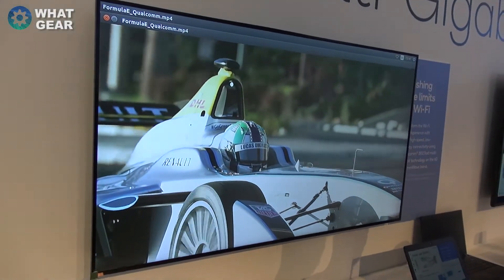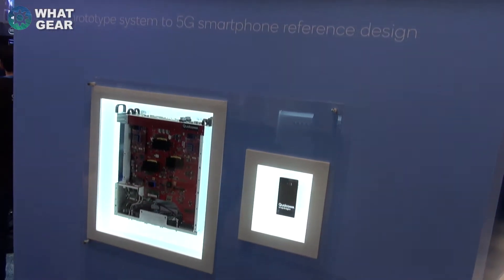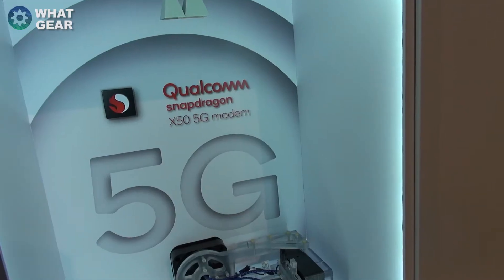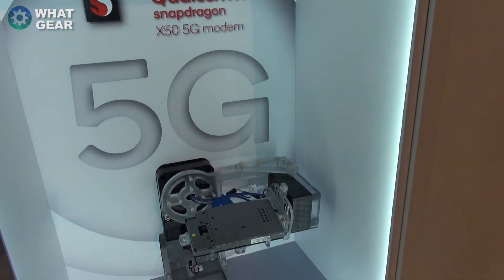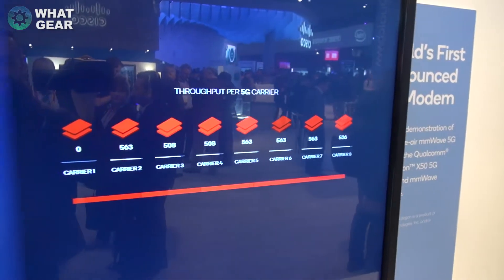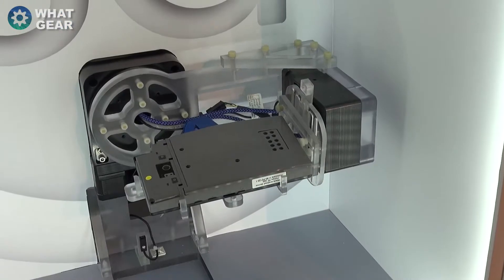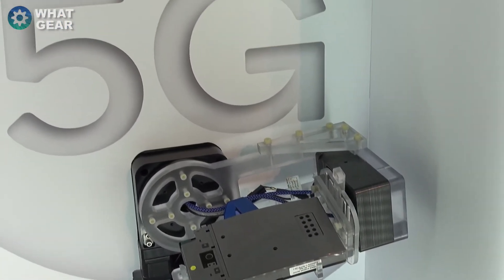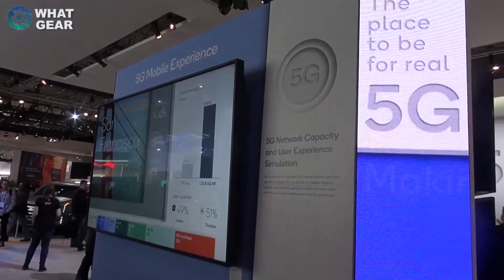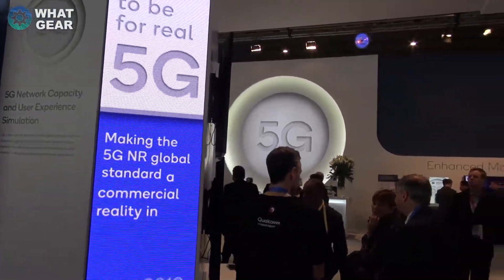Now onto 5G. Qualcomm had their first prototype and reference design on display. They even had a working X55G modem receiving up to 4.37 gigabytes per second. This 5G speed is being achieved with an 800 megahertz bandwidth at a 28 gigahertz millimeter wave frequency. What does that even mean? It's fast — it's very fast. When we talk about speeds, we could see up to 10 times the speeds of current 4G, which means you could watch a whole lot more funny cat videos with no buffering.